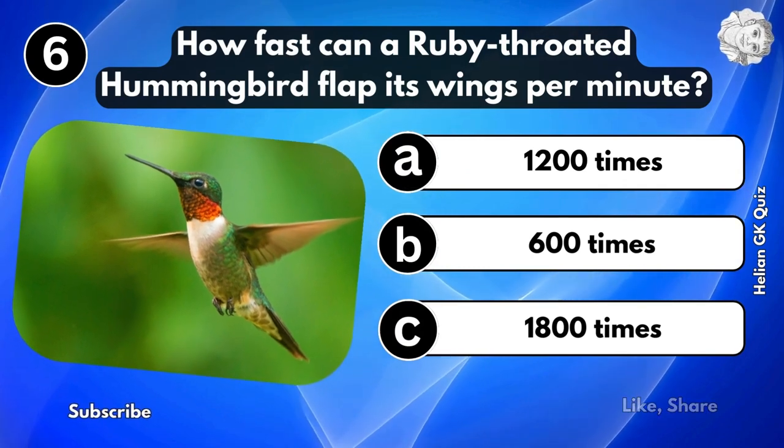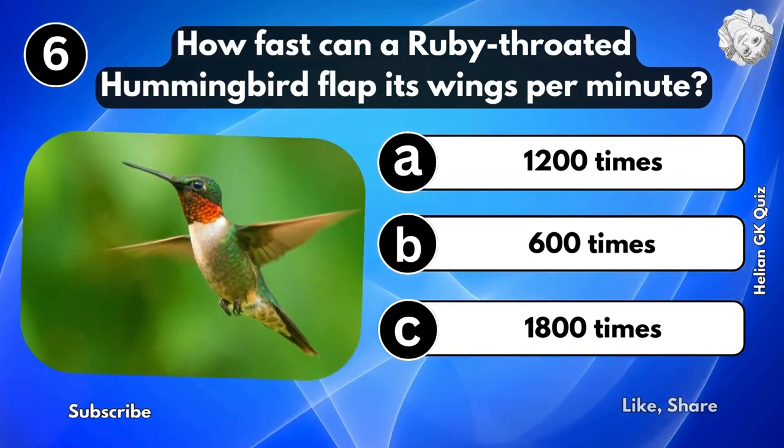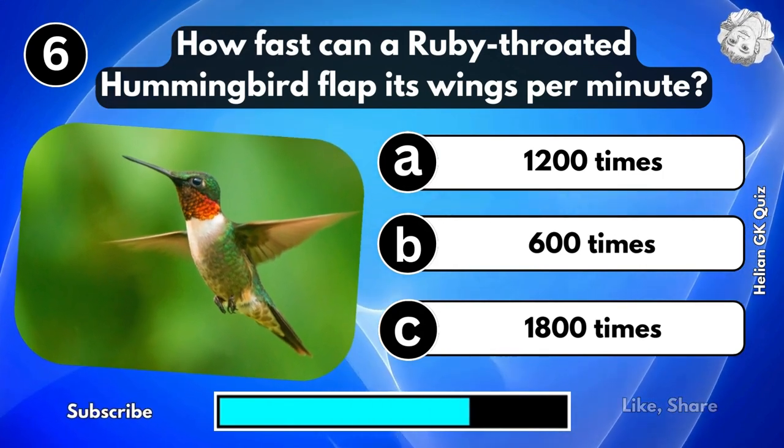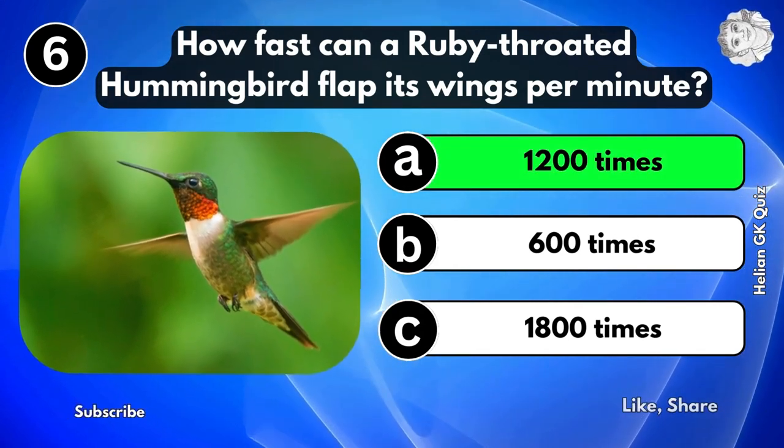How fast can a ruby-throated hummingbird flap its wings per minute? 1,200 times.